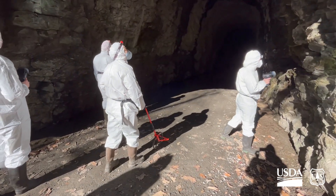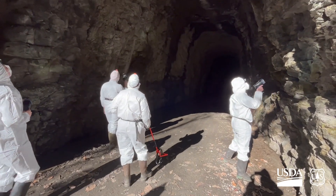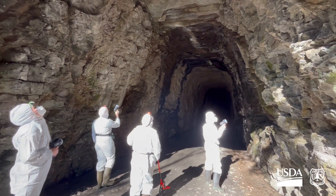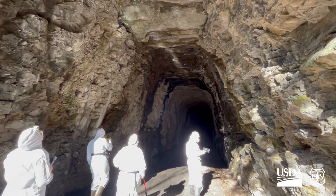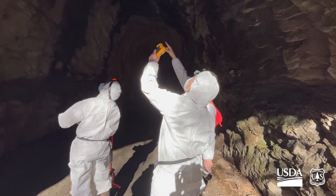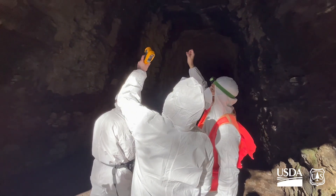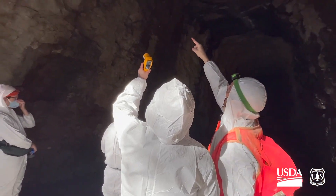As we enter the tunnel, we immediately start looking for bats. We find the first bat just 29 feet from the entrance of the tunnel.